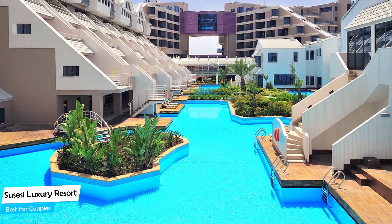Nearby attractions include the Land of Legends Theme Park at 2.5 miles, Bilek Town Mosque at 1.1 miles, and the Land of Legends Shopping Avenue at 3.2 miles. Among other things, the hotel offers its guests free parking, free high-speed internet, pool, fitness center with gym/workout room, poolside bar, game room, squash, kids stay free, and more.